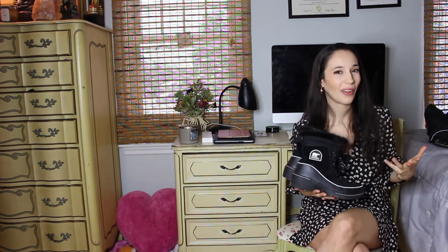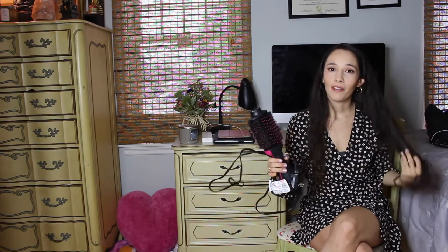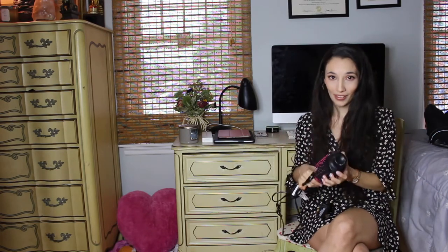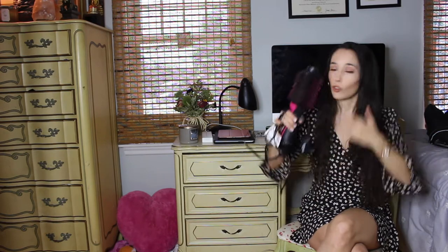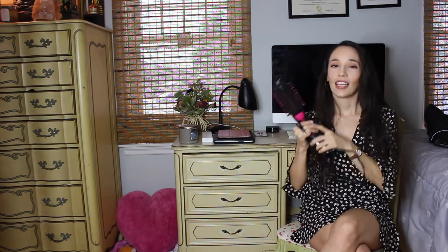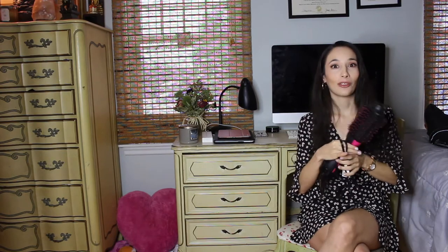This is a blow dryer brush in one — it's by Revlon. I have a ton of hair and this will blow dry my hair to look like a salon blowout in 15 minutes. If you have shorter hair, it would probably take five to ten minutes. It's absolutely amazing — put a little product in, stand there and blow dry. For any medical or nursing professional, this would make an absolutely great gift because we are very crunched on time.